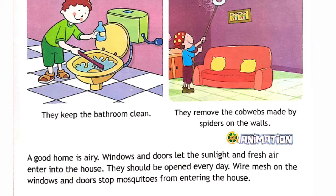They remove the cobwebs made by spiders on the walls. A good home is airy. Windows and doors let the sunlight and fresh air enter into the house. They should be opened every day. Wire mesh on the windows and doors stops mosquitoes from entering into the house.